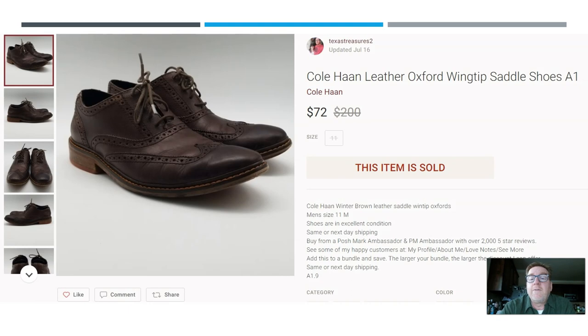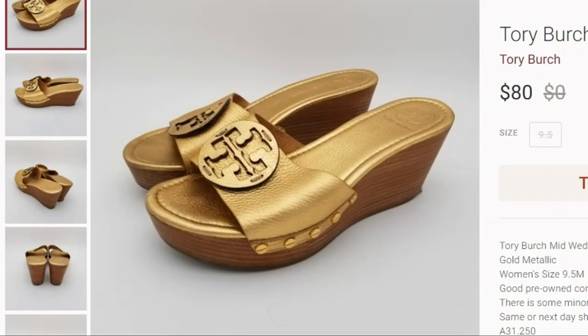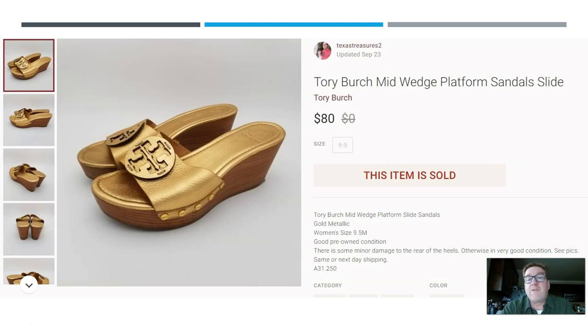As prices keep climbing on the 50-for-50: a pair of Cole Haan leather Oxford wingtip shoes. Paid $9 at the thrift store and they sold for $72. Next up, our next Tory Burch — another Goodwill outlet find. I found these beautiful wedge platform shoes in golden color — they really stood out. Paid about $2.50 by the pound at the outlet and they sold for $80. Tory Burch is going to sell high and fast. When you find it at the Goodwill outlet, you're having a good day.